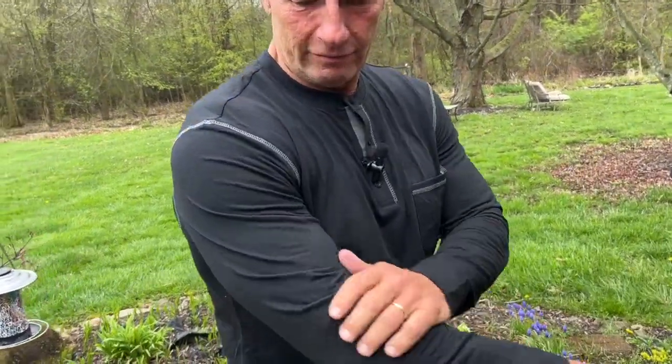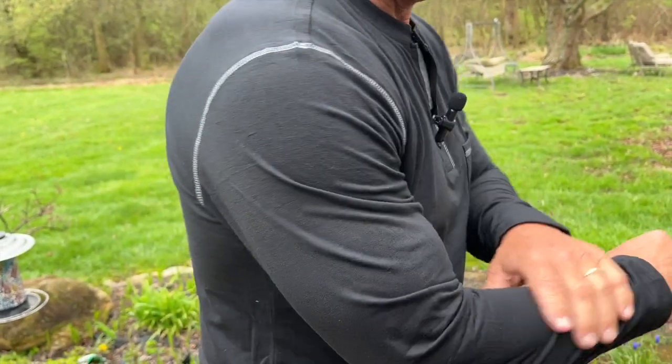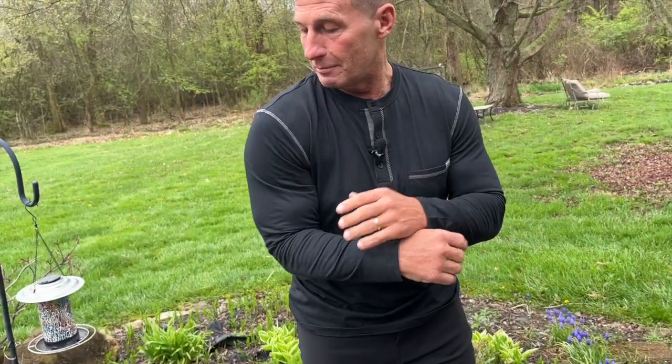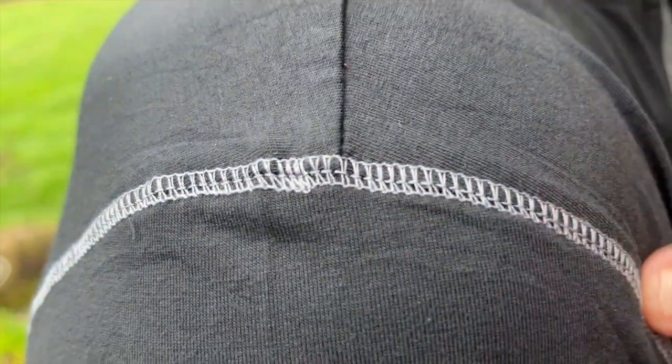Hey, I want to give you a quick review on this new shirt that I picked up. This is a long sleeve shirt that I think is awesome. It's kind of a Henley kind of structure to it — I'm not sure what that means. It does have some kind of cool little design right here with the threading.